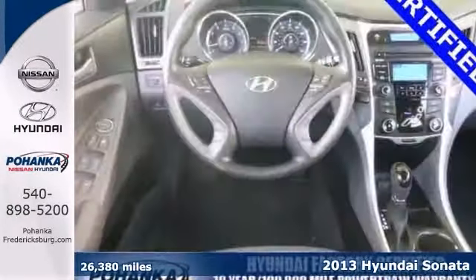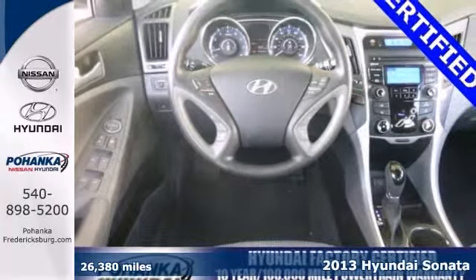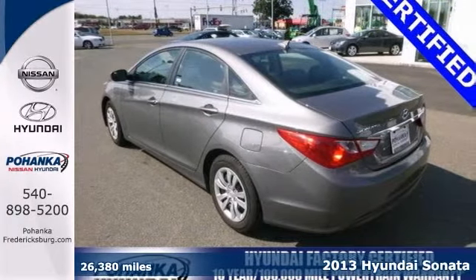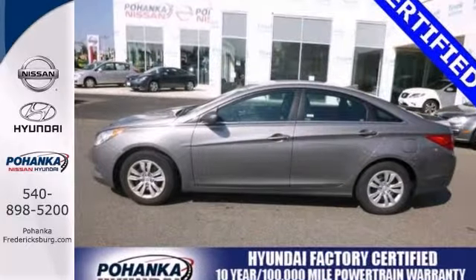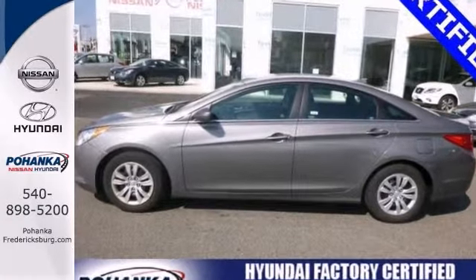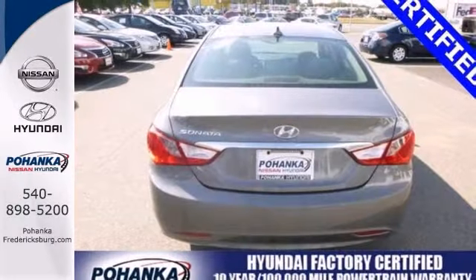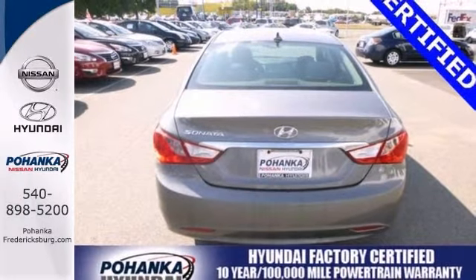If you want it all, especially great fuel economy, you can't go wrong with this 2013 Hyundai Sonata GLS. Take this great Sonata down the road and fall in love with driving all over again. This car is nicely equipped with features such as a CD player, heated mirrors and keyless entry.